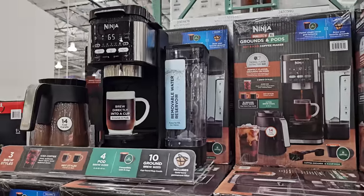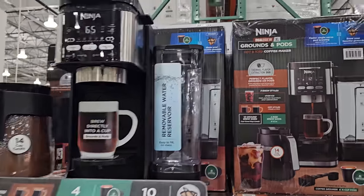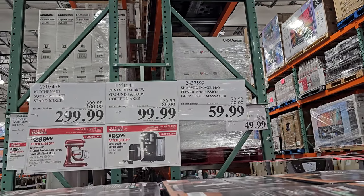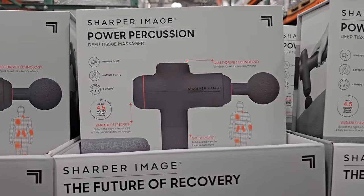The Ninja Dual Brew Grounds and Pod Coffee Maker is going to be $100, your limit is $5, ends November 19th. And $59.99 for this one, ends October 29th, and your limit is $5.